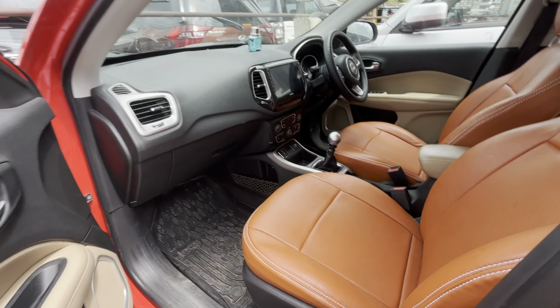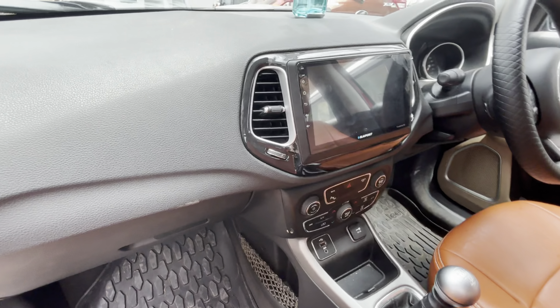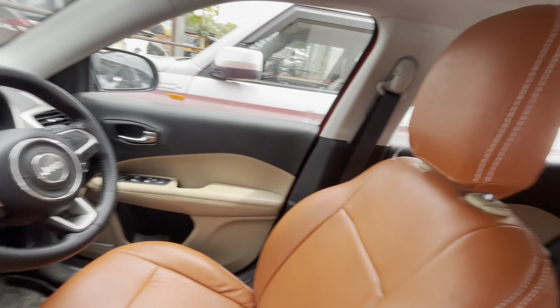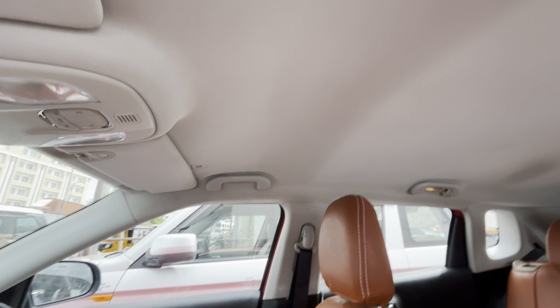Price only ₹13,50,000, slightly negotiable. Interior total leather seat coverings. Android display with reverse camera navigation. Interior roof total showroom track, scratchless condition.